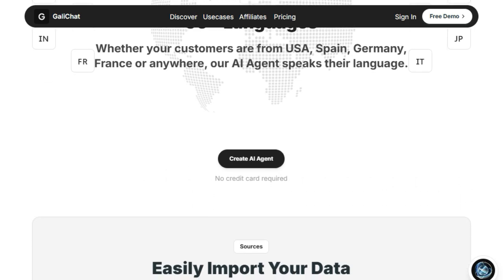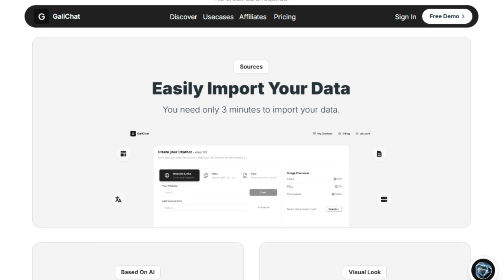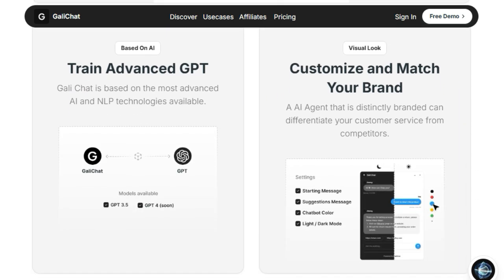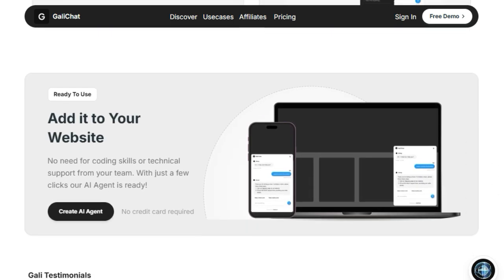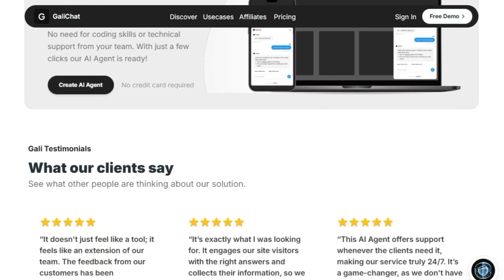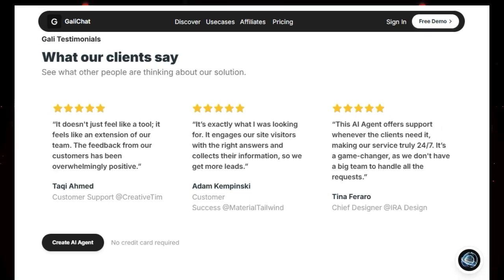Beyond mere support, Golly Chat is also engineered for lead generation, actively helping you capture valuable information from your site visitors. Furthermore, Golly Chat breaks down language barriers by supporting communication in over 50 languages, ensuring you can connect with a global audience. You can customize the look and feel of your AI agent to seamlessly integrate with your website's branding. Importantly, Golly Chat prioritizes privacy, ensuring that your customers' visiting data is not saved — this combination of intelligence, availability, and business growth focus is what truly distinguishes Golly Chat.